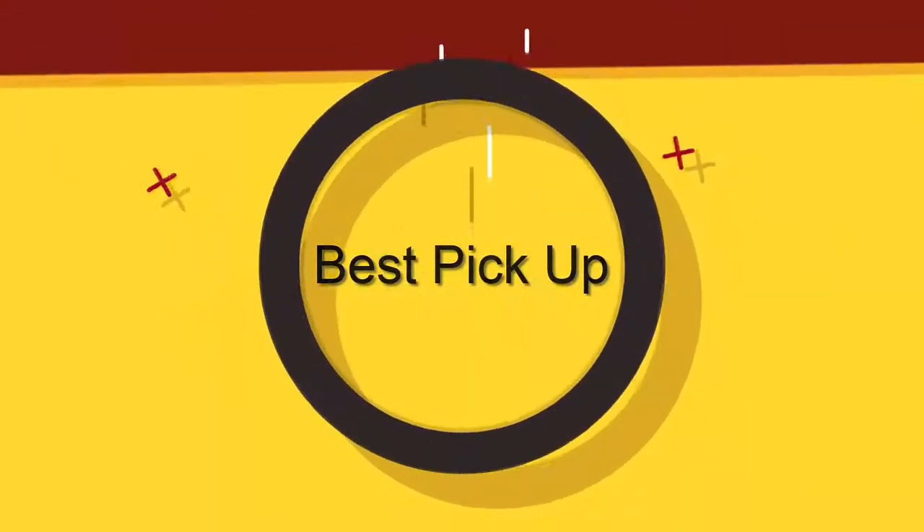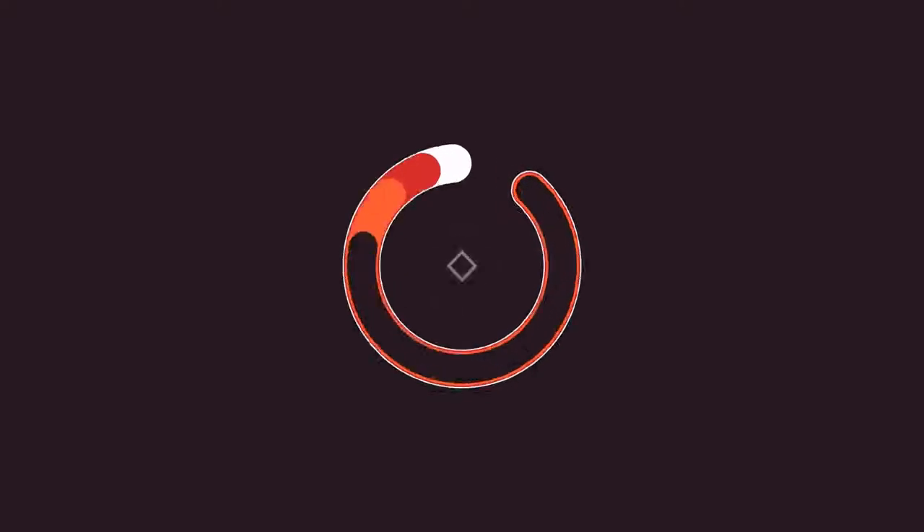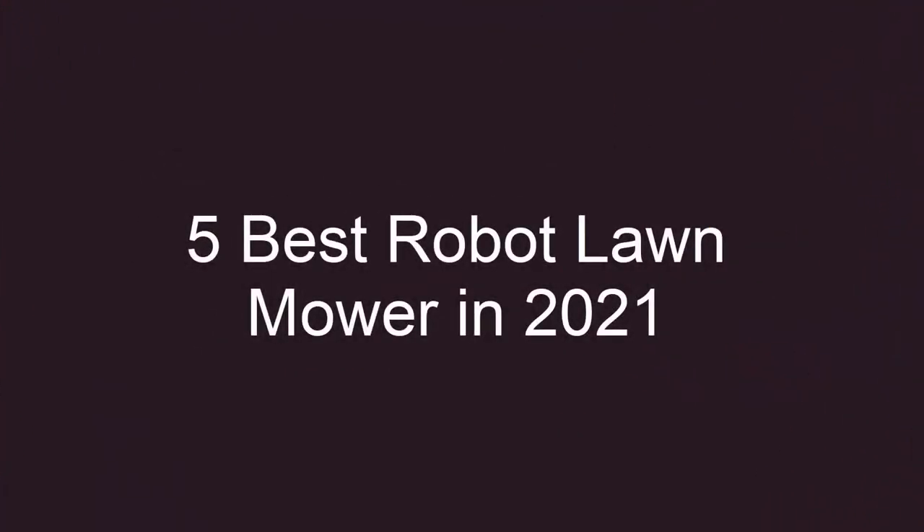Welcome to Best Pickup. 5 Best Robot Lawn Mowers in 2021. Top 5.